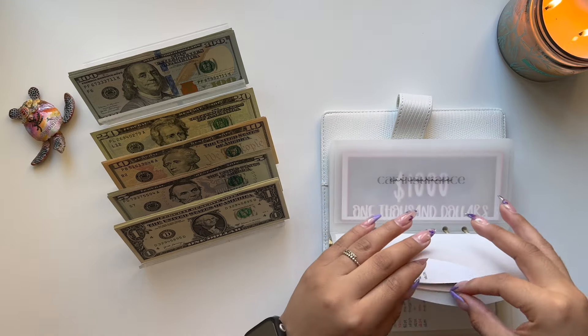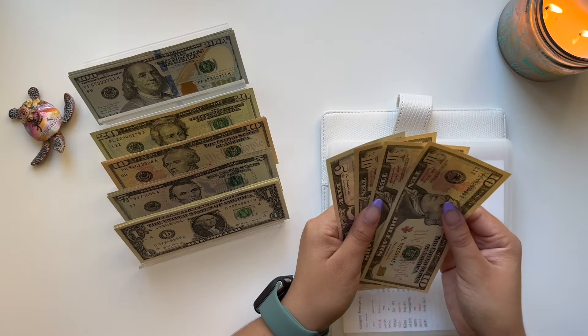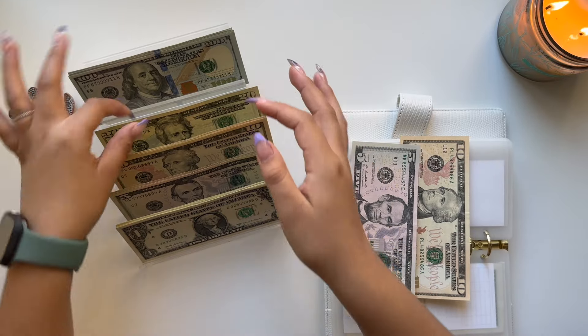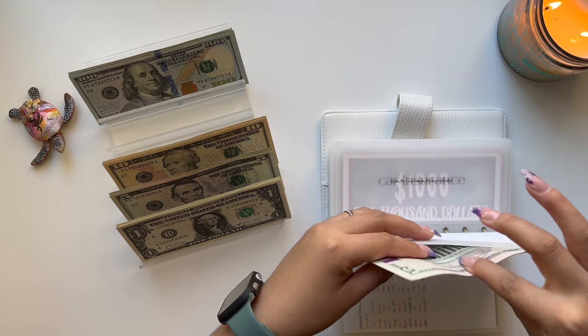Moving on to Birthdays. We have $35. So we're going to leave $15 and take the two $10s and the $20, and we are all set here.